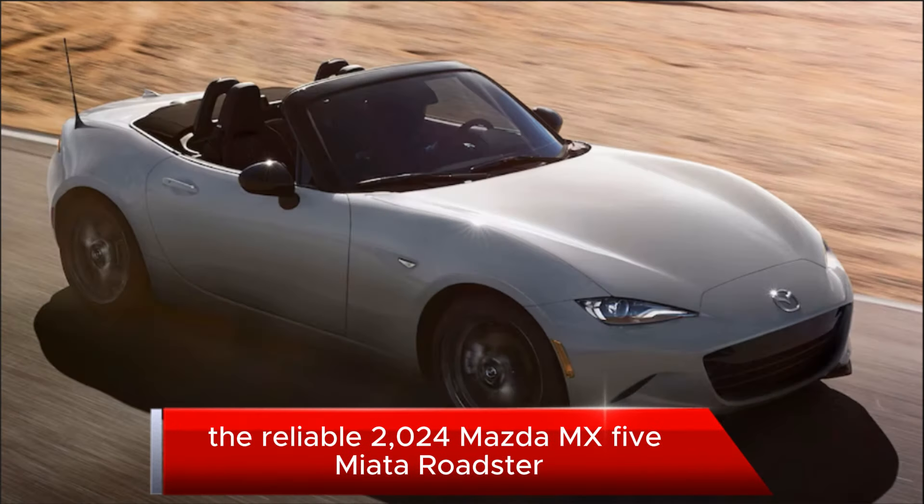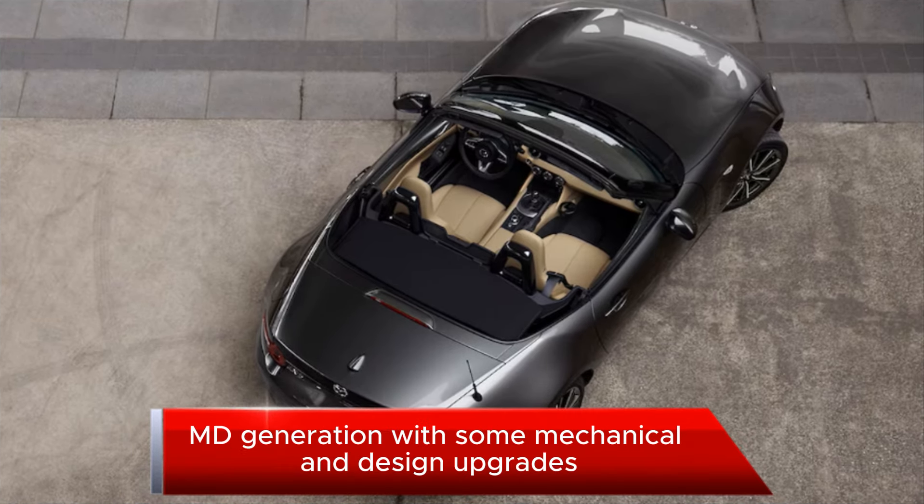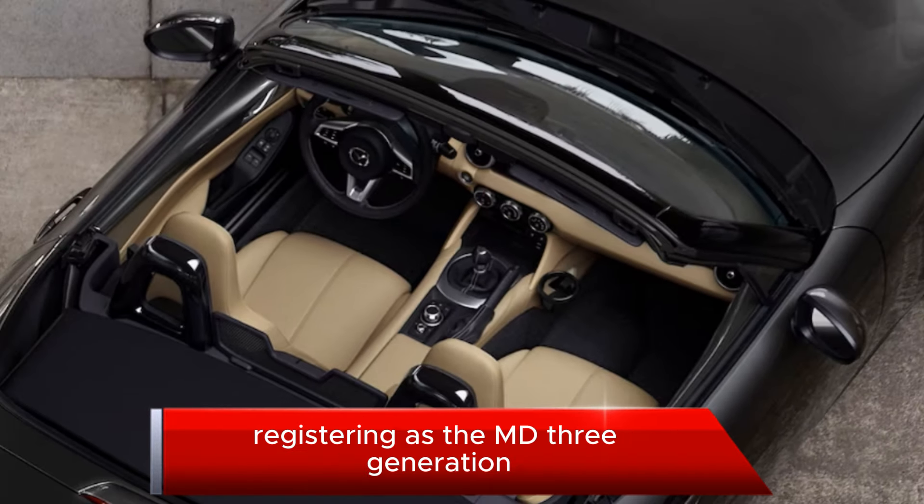The reliable 2024 Mazda MX-5 Miata Roadster enters its 9th year of production of the current ND generation with some mechanical and design upgrades, with the latest car registering as the ND3 generation.